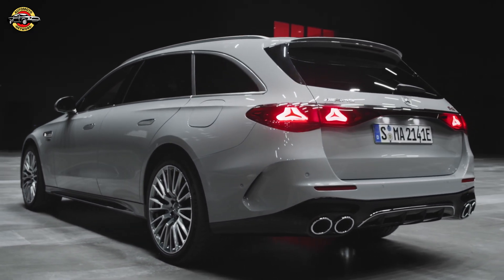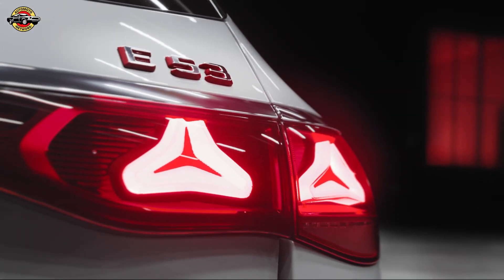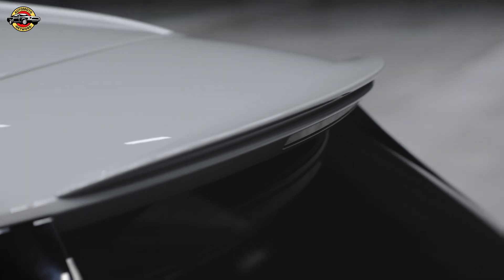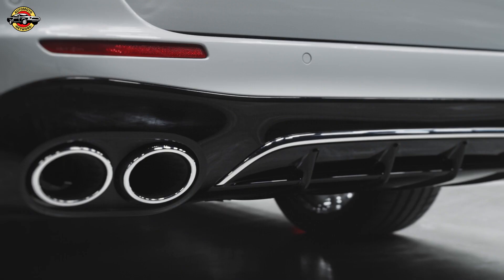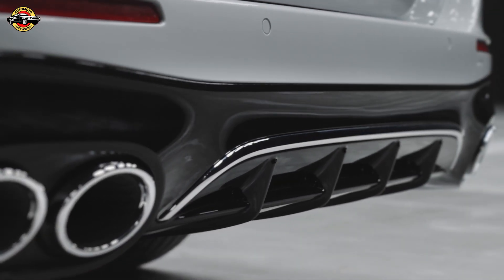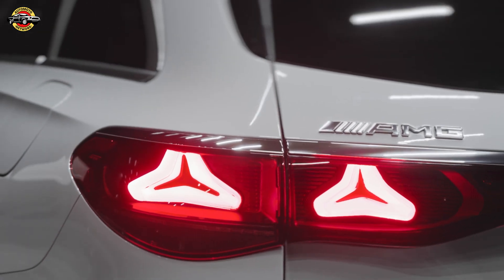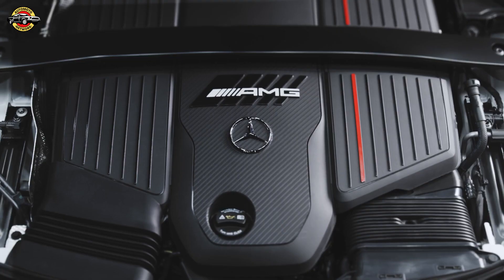And if you're one for speed, the top speed is electronically limited to 280 km per hour. But the real game-changer here is the electric range. With a battery capacity of 28.6 kilowatt-hours, the E53 Hybrid achieves an electric range of over 100 km, pushing the boundaries of plug-in hybrid technology. Charging is a breeze with an onboard 11 kilowatts AC charger and an optional 60 kilowatts DC fast charger, allowing for quick and convenient recharging.